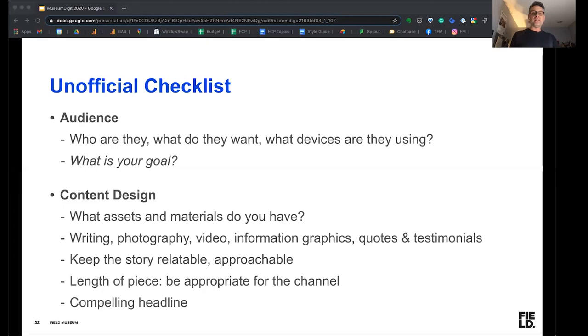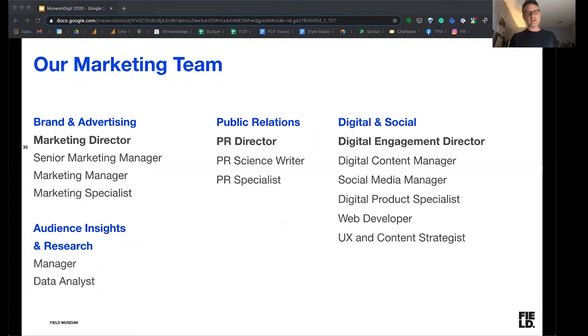You also have to keep the story relatable and approachable. You have to think about the length of the piece — we want things to be an appropriate length so people will actually read and make their way through it. Also having a compelling headline is really important. There's a lot that goes into what we call content design — it's usually writing, but it can also be mixed media, video, photography, or other things. This is a good checklist as you're getting started to think about how to produce the content.